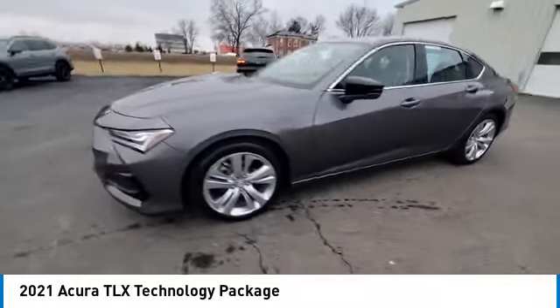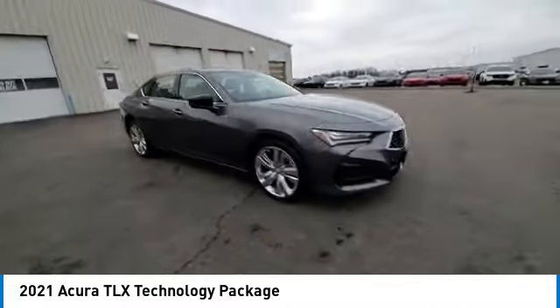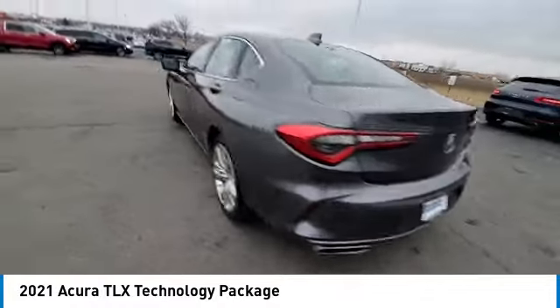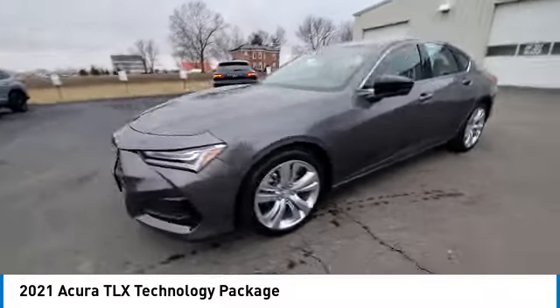Here are some of this vehicle's great options: panoramic sunroof, electronic stability control, brake assist, traction control, remote keyless entry, speed control, four-wheel disc brakes, rear window defroster, security system, and low tire pressure warning.